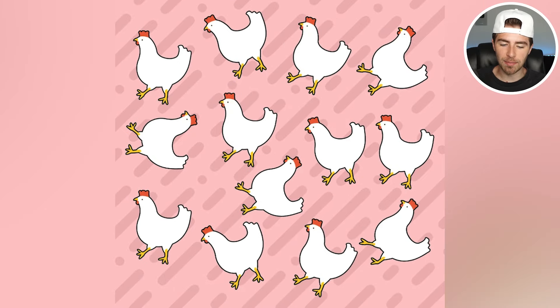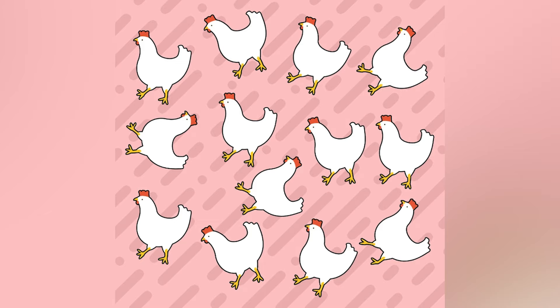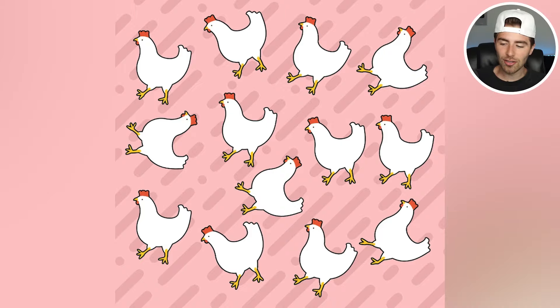Right now we have a lot of chickens on our screen but one chicken specifically is an imposter. Are you able to find the imposter chicken? If so, comment down below 'chicken.' The imposter chicken was this one right here — the reason it's an imposter is it only has two toes on each foot versus the rest which have three.